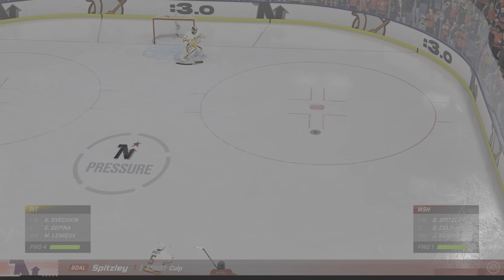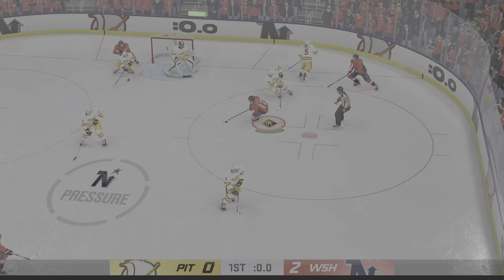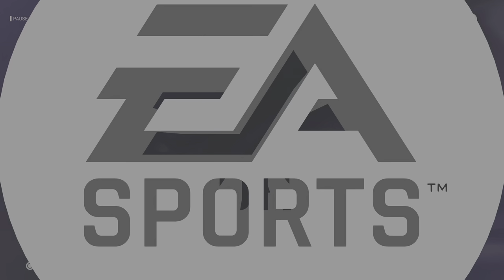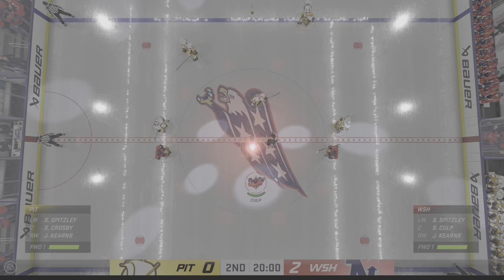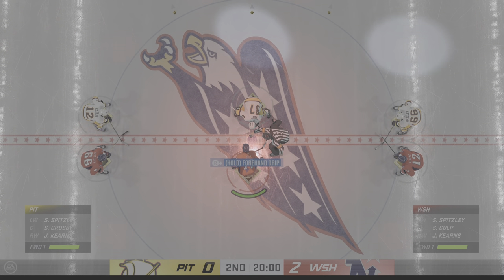Well, this is the start they wanted. They can hold on to it and go into the first intermission with a 2-0 lead. All because they've opened up lanes, and every time they've had an opportunity to take it to the net, they have. There's the horn ending period number one, but this one is far from over. Lots more action to go — second period is just around the corner.